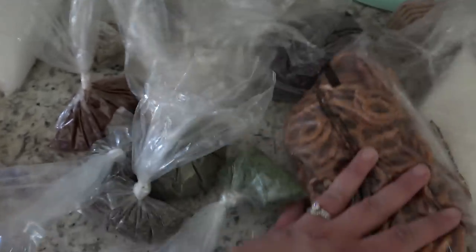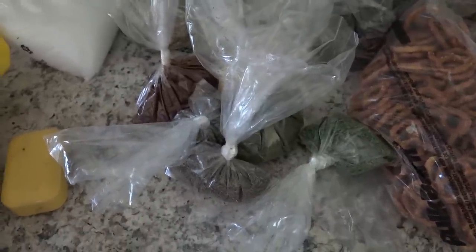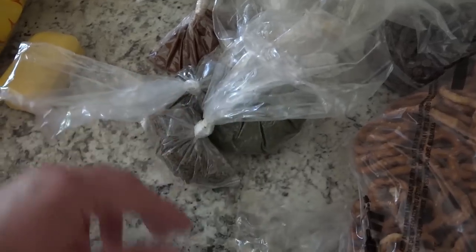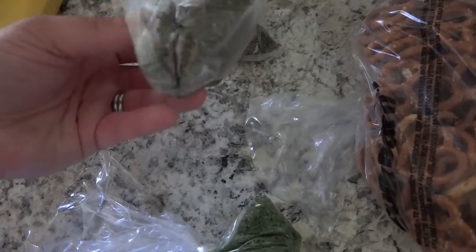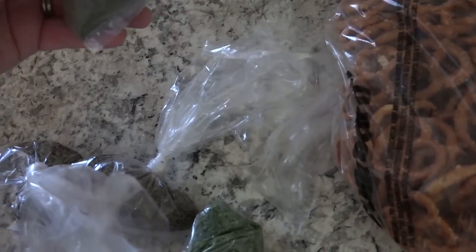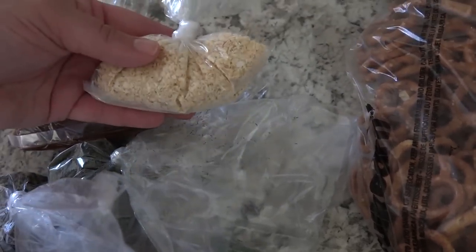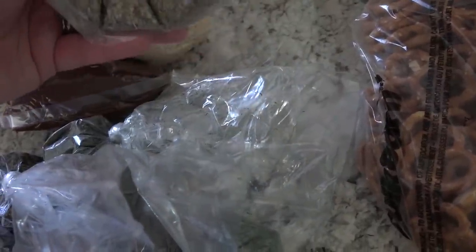I got a bunch of spices that I'm out of. I'm going to do some bulk spice blends like taco seasoning and ranch mix, so I needed a few spices. I got parsley, oregano, thyme, dill, chili powder, dried minced onion, and oregano — and poppy seeds.